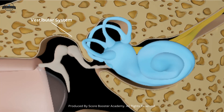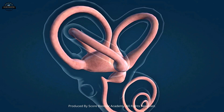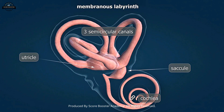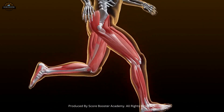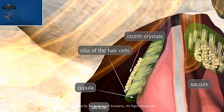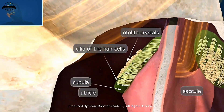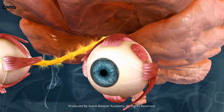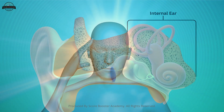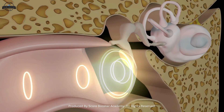Now let us move to the vestibular system, which is equally important. The semicircular canals are three loop-shaped tubes arranged at right angles to each other. They detect rotational movements of the head, such as turning left, right, up, or down. The utricle and saccule detect linear movements and gravity, such as moving forward, backward, or standing still. Inside these organs are tiny crystals called otoliths that move with head motion. The hair cells in the vestibular system send signals to the brain whenever the head changes position. The brain then coordinates these signals with the eyes and muscles to keep balance and posture. That is why, when the inner ear is disturbed, a person feels dizziness or vertigo. This system is like a natural gyroscope inside our body.